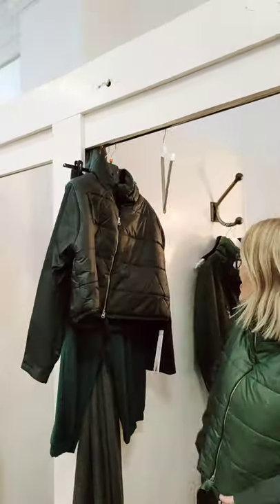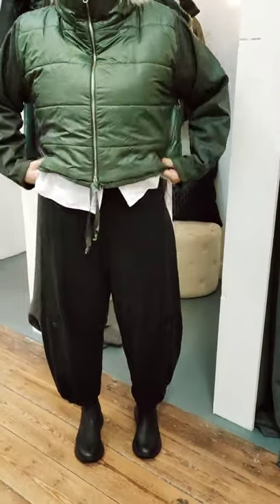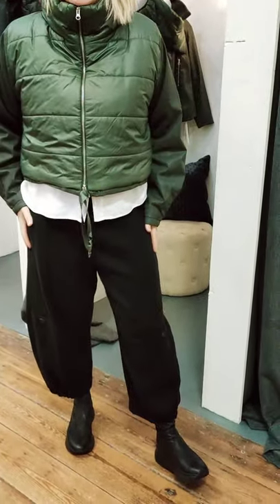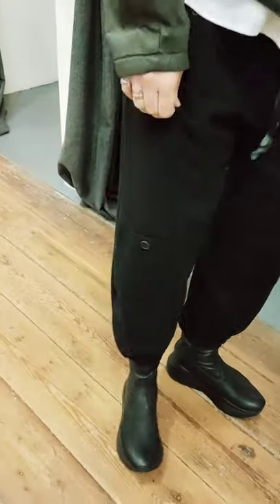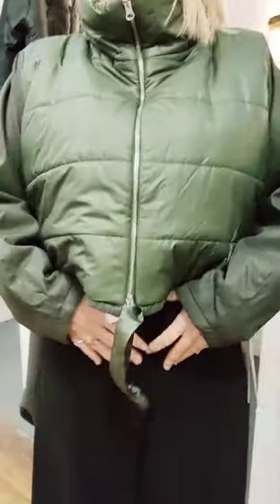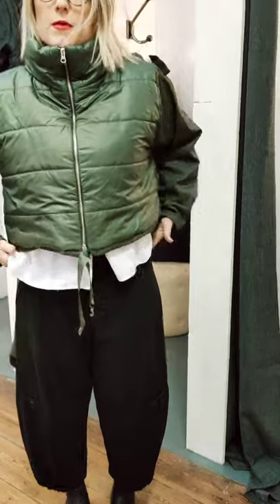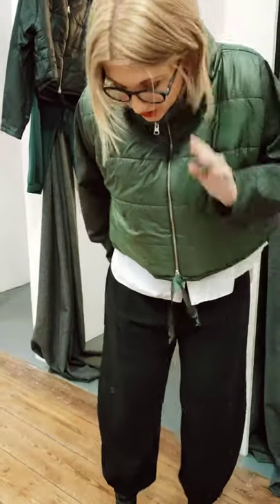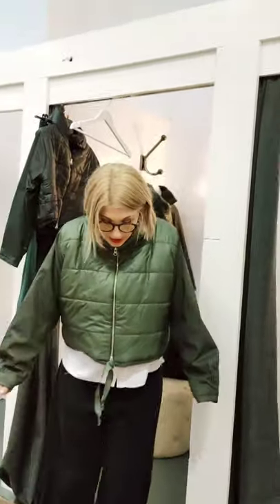Oh, that's nice. And then we've teamed it with the best trousers. They're so comfortable, really warm. These have got little sort of cargo pockets on the side, in at the ankles, high-waisted, pockets at the back — one pocket at the back. And just so flattering, really comfy, really nice.